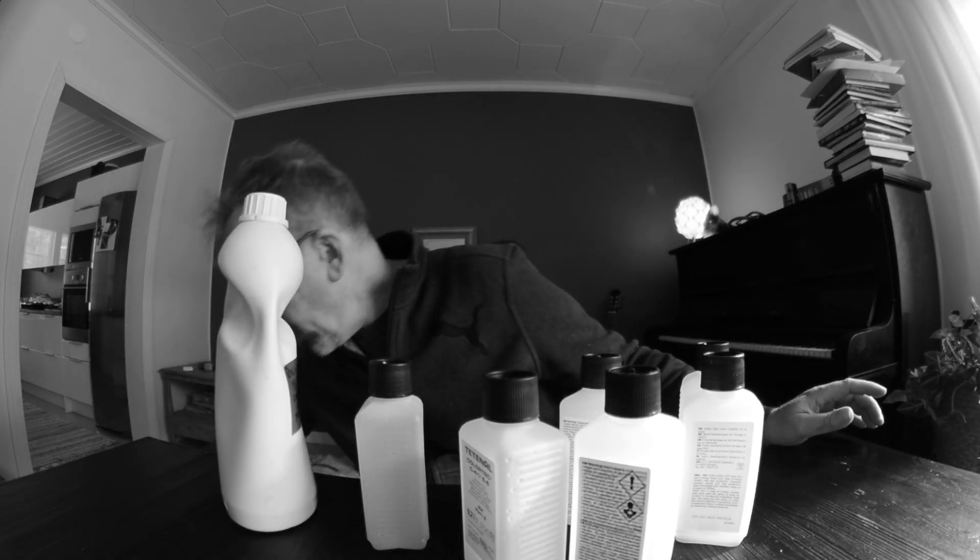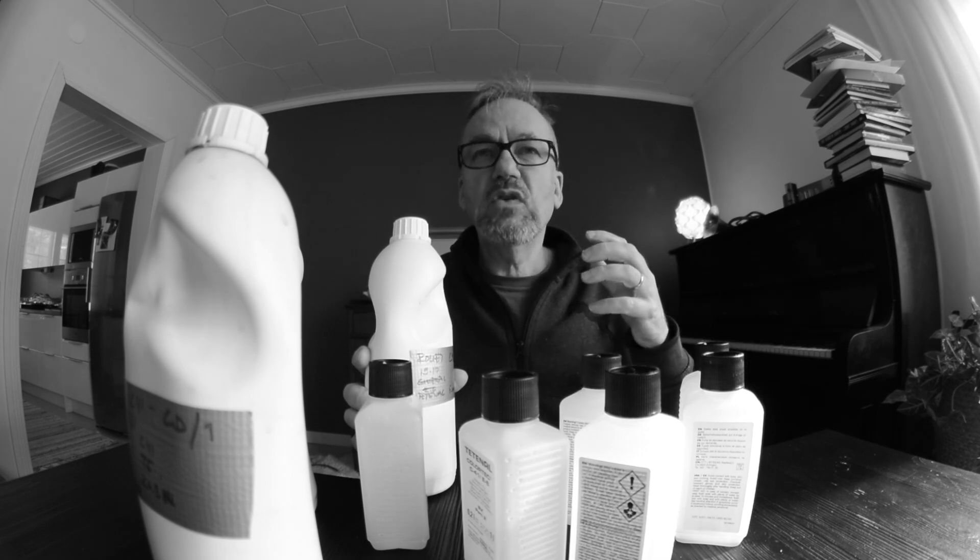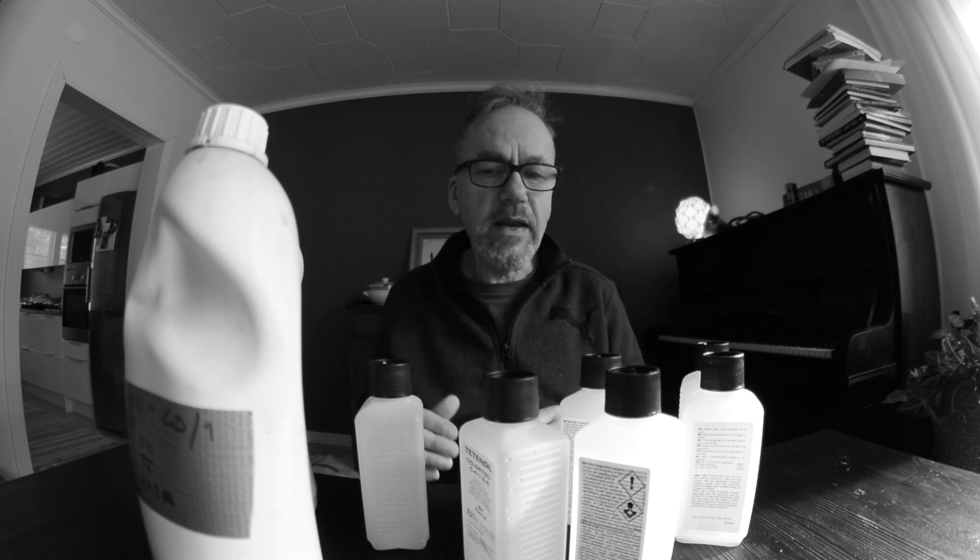You end up with three bottles of ready-made liquid: a developer, a combined bleach and fix — in some sets they may be separate, but typically they're together — and then an optional stabilizer. Modern films have the stabilizing component built in, so you don't necessarily need it, but if you use it, it also helps your film dry without spots.